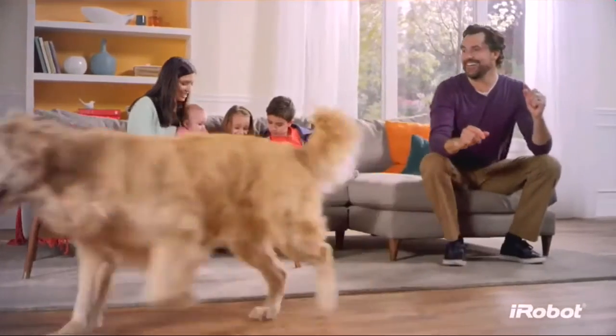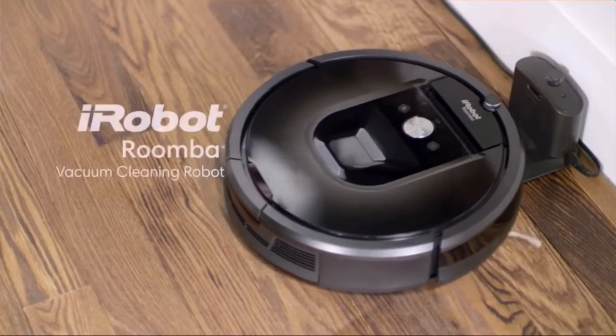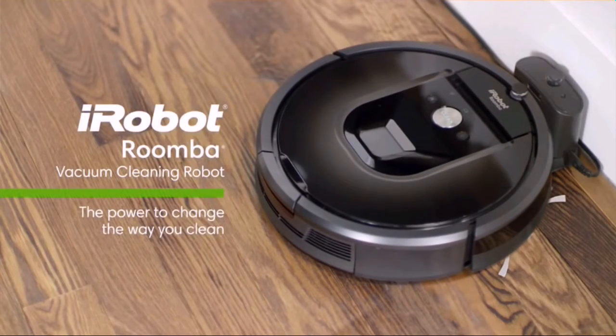For beautifully vacuumed floors every day throughout your home — the Roomba 980, the power to change the way you clean.